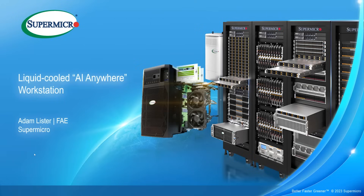Thank you Sam. My name is Adam Lister, I'm a member of the EMEA FAE team here at Supermicro, and today I'll be talking to you about our liquid-cooled AI Anywhere workstation.